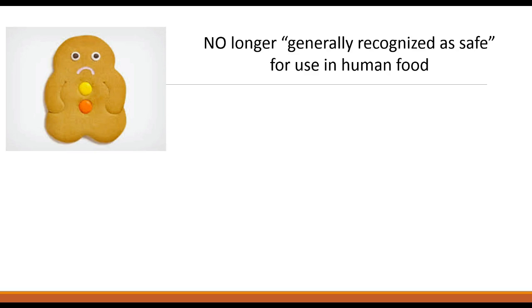Because finally, trans fats in processed foods are no longer generally recognised as safe for use in human food. This is according to a US Food and Drug Administration decision announced June 16th this year. Companies will have three years to remove these oils from their products.